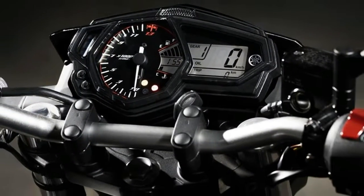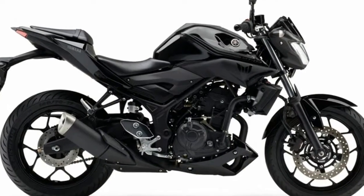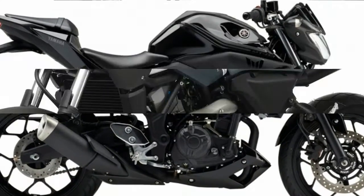Powered by a lively 321cc parallel twin cylinder engine and equipped with an easy handling chassis, this motorcycle makes you look forward to every ride on any road.